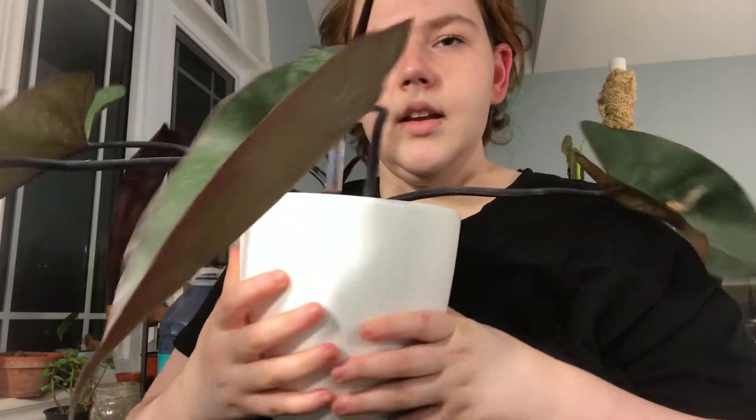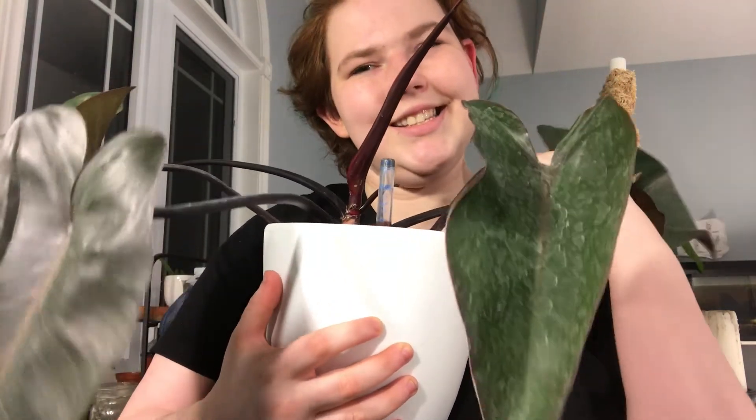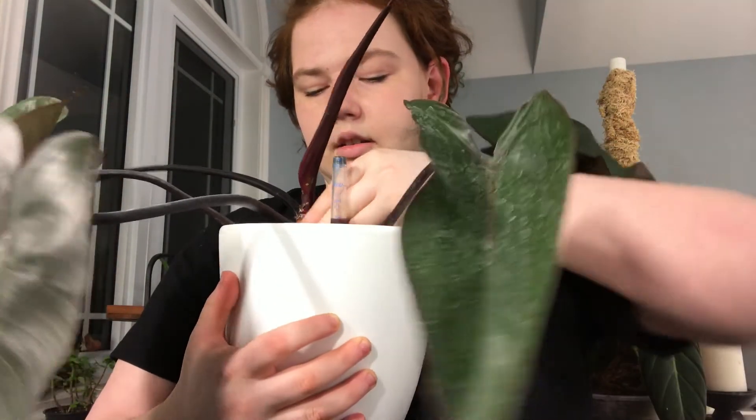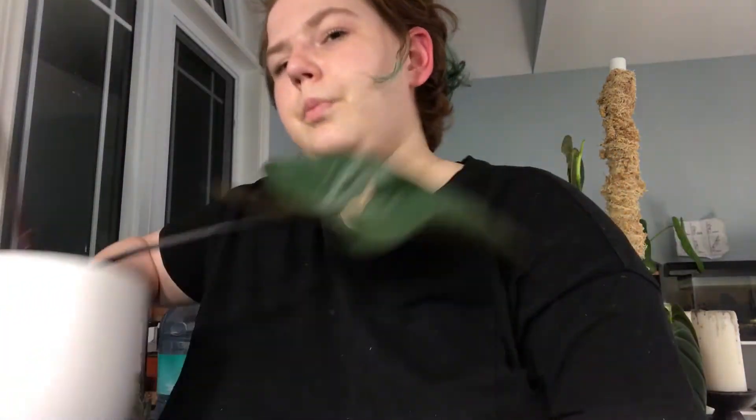I've been loving it — my Hoyas are loving it, my aroids are loving it. I haven't tried it on any orchids yet, but I have tried it on one of my big boys and he loves it. This is my Dark Lord — excuse the dirty leaves, but he loves it. He's shooting out a new leaf and also has a new growth point. He's a big plant and if I try to pick him up, he comes out of the pot — he's rooted himself pretty nicely in there.